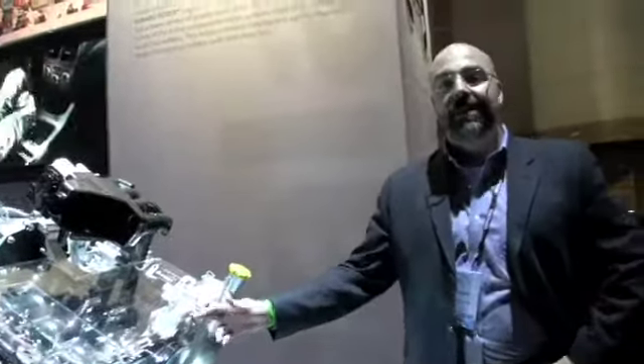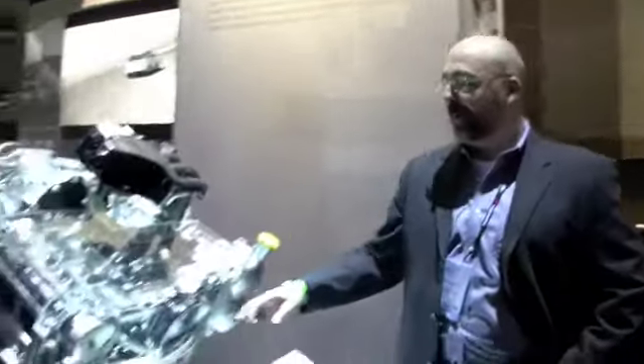The only other company that has an engine like this is that really expensive brand with a 'P' from Germany. Subaru has made the boxer engine mainstream — they've had it for quite a while and it's a lot of fun to drive. Pretty impressive.